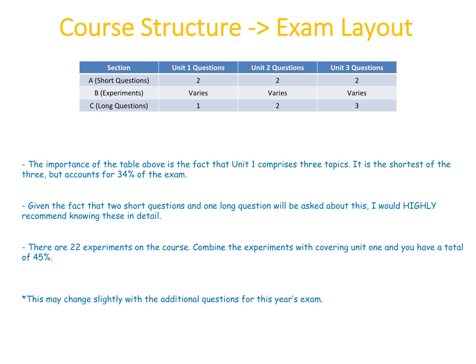Generally up until this year, in the short answer questions there would always be two questions from unit one, two from unit two, and two from unit three. For the long questions, there would be one question from unit one, two from unit two, and three from unit three. That may change slightly this year, but unit one — comprising just the scientific method, ecology, and food — is the shortest of all units.